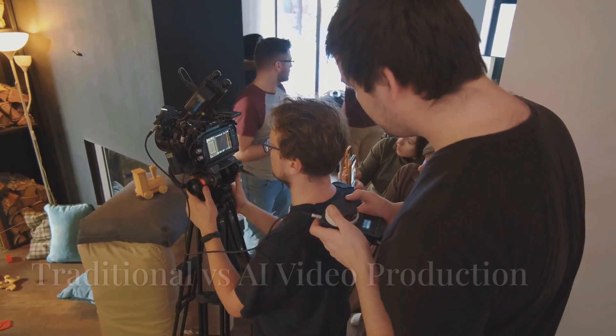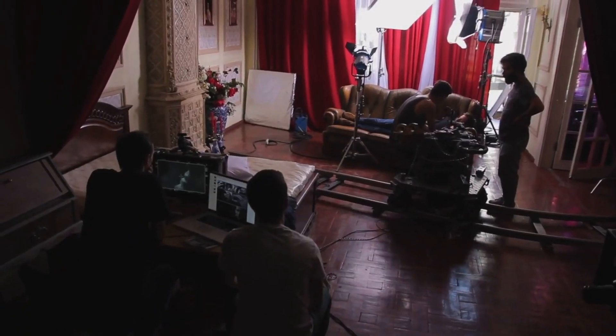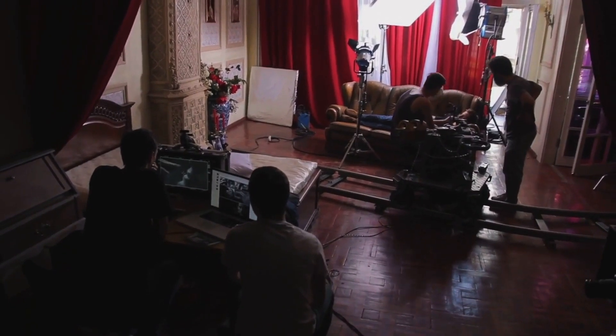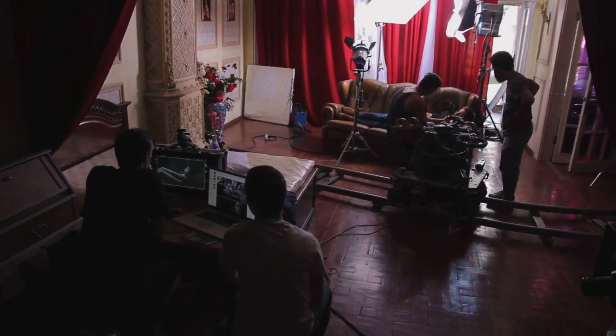For decades, creating high-quality videos required an entire production team — scriptwriters, directors, actors, editors, and expensive equipment. But now, AI is changing the game by eliminating these costly barriers.